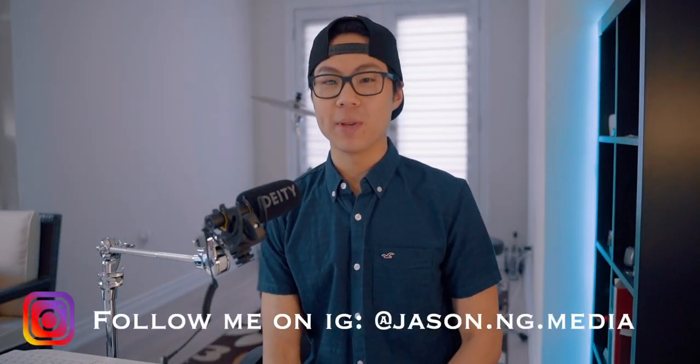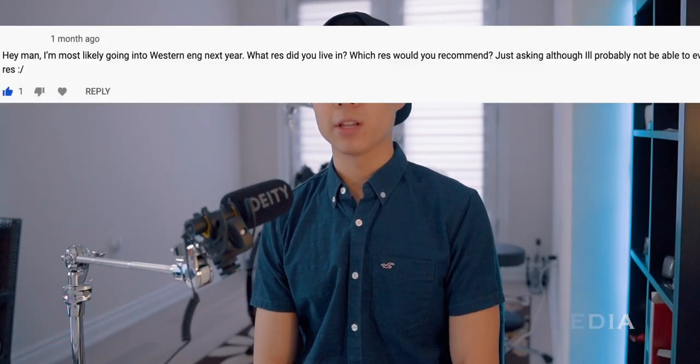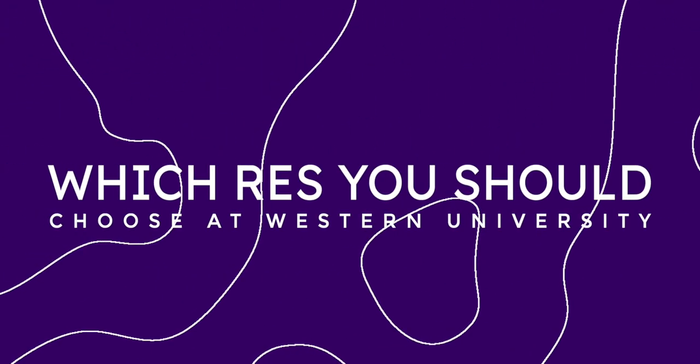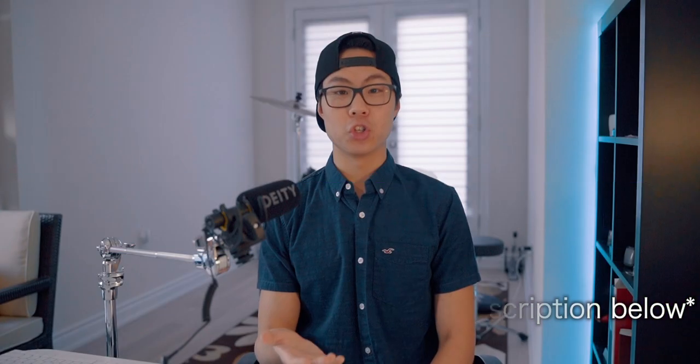What's popping everybody? Welcome back to Jay City. Thank you so much for joining me today because I have a very important video for you guys. People were asking me which residence should I choose to live in if I were to go to Western University. Today I'm going to be answering all those questions and give you my personal recommendations on which res you should choose depending on what your style is.